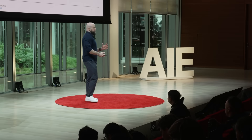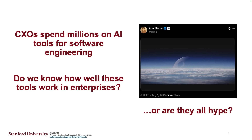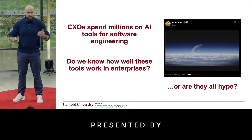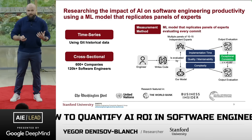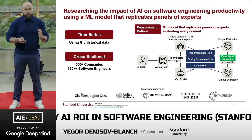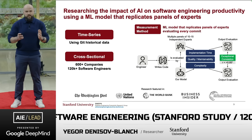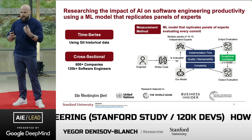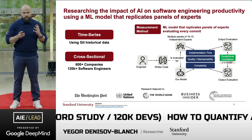Companies spend millions on AI tools for software engineering, but do we actually know how well these tools work in the enterprise, or are these tools just all hype? To answer this, for the past two years we've been researching the impact of AI on software engineering productivity. Our research is time series because we look at Git historical data, and it's also cross-sectional because we cut across companies. The way we measure most of the impact is by a machine learning model that replicates a panel of human experts.